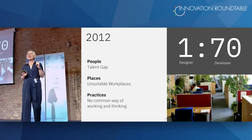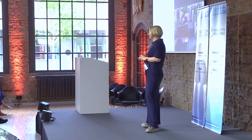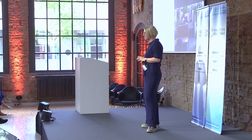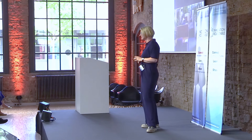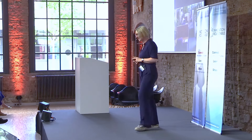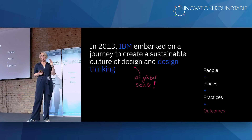When we started that program in 2013, we had a talent gap — there weren't any designers doing human-centric work at IBM. We had unsuitable places — this is a picture of an IBM office during that time. We had no common way of working or thinking, so missing practices. In product development teams, the ratio was one designer to 70 developers, which could not work. The target was to get up to one to 16 — a really huge target.